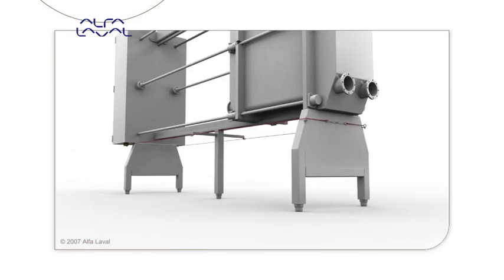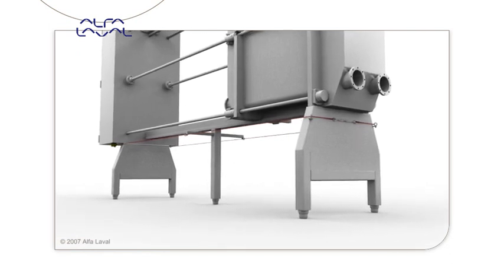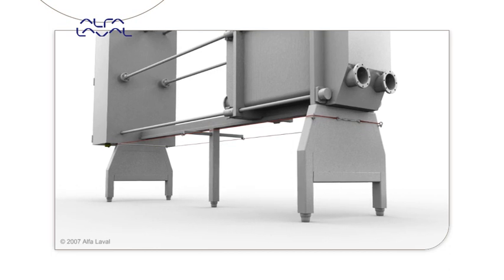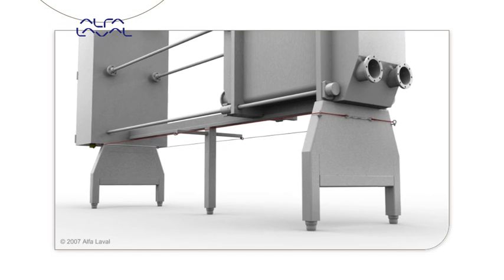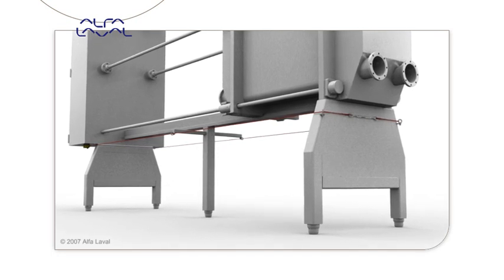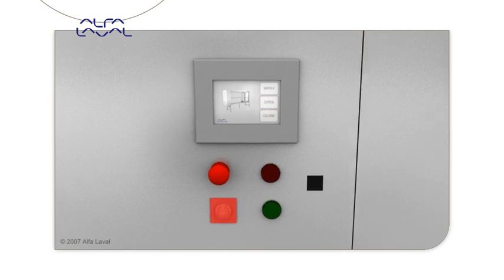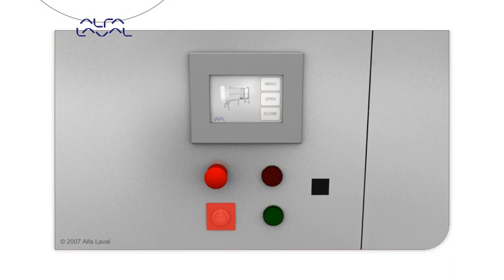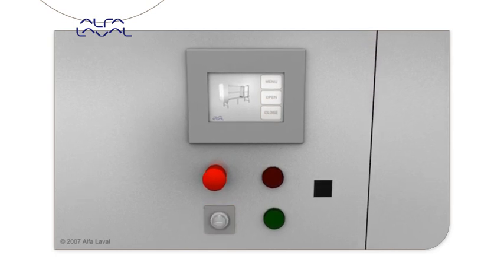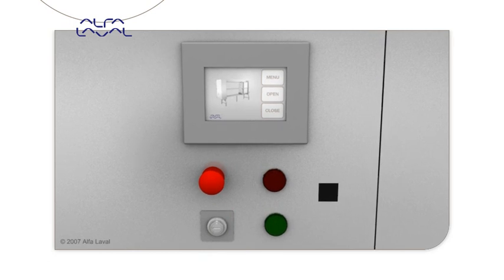Along both sides of the frame, a line safety switch is installed which allows the operator to stop the movement from any position, which is crucial when working alone. The unit has been designed to fulfill CE safety regulations. To start the drive unit, a key switch must be turned to avoid unauthorized personnel from opening the unit. Additionally, the control system monitors bolt torque and speed and interrupts the movement if needed.